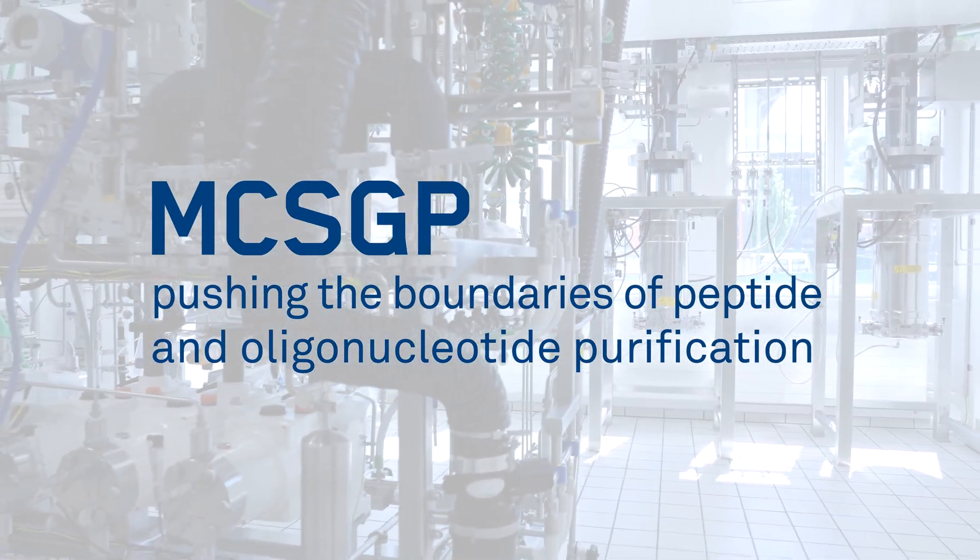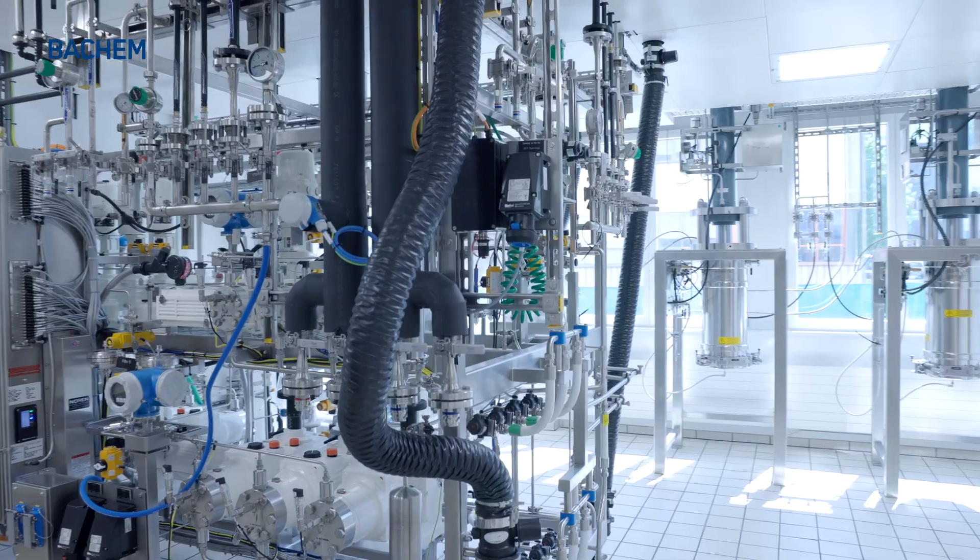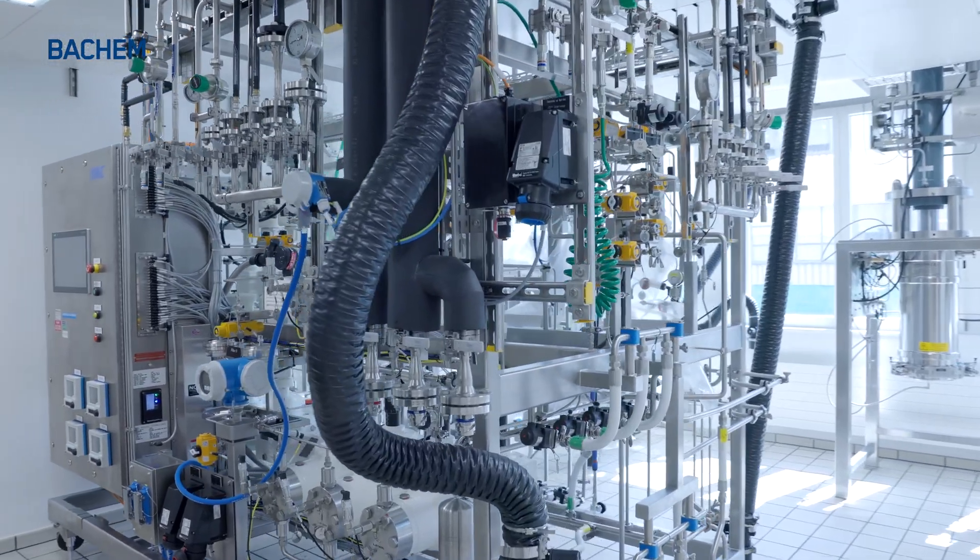Maximizing yield and quality in a sustainable, streamlined way has always been important for API production. Continuous processes are the perfect method to tackle these challenges in large-scale manufacturing. At Bachem, we have set up the first continuous chromatography system for center-cut purification at industrial scale, and we are excited to share this innovation with you.